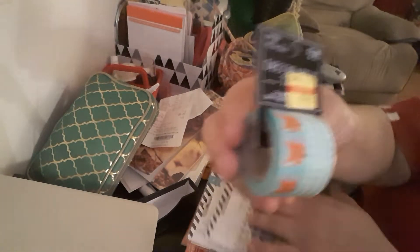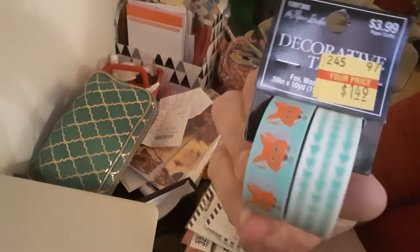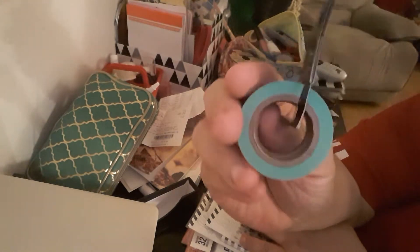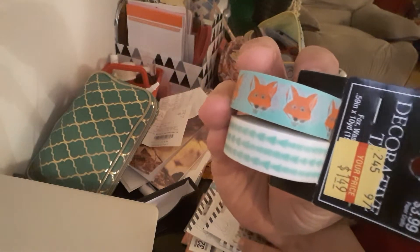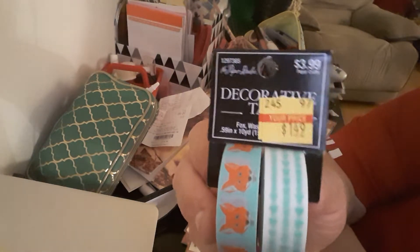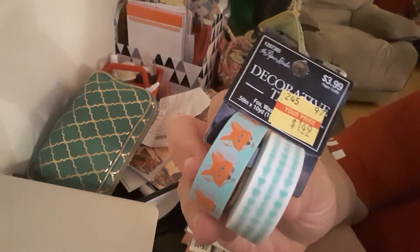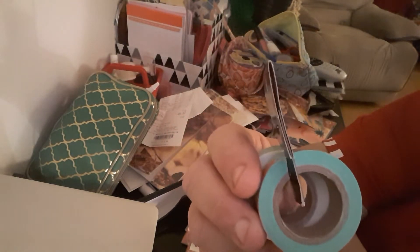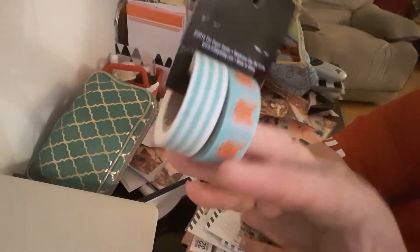The first item is this decorative tape. Regular price was $3.99 and I got it for $1.49. It is a cute little fox design, and it looks like arrows. It's by Paper Studio — $3.99, I got it for $1.49, so more than half off. It's a very good product and you get quite a few in there — a bunch of washi tape.